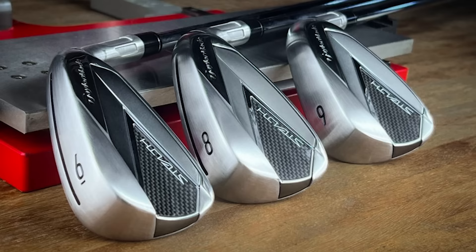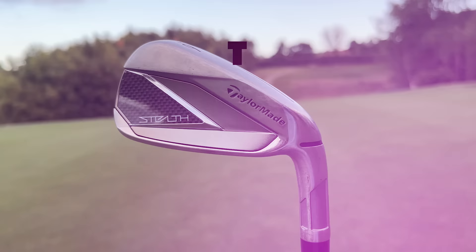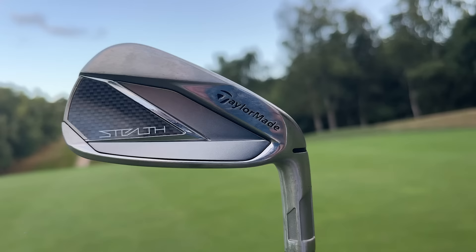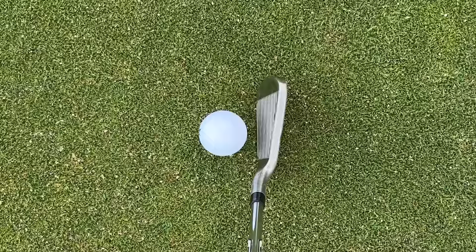At number five is the TaylorMade Stealth. The whole TaylorMade Stealth range for 2022 is something really special. With the TaylorMade Stealth irons there is only one model for this year, and it feels like they're trying to cover quite a broad spectrum. It has the new cat-back design which produces really fast ball speeds, but if you look at it aesthetically it doesn't look as forgiving as others. The Stealth irons do offer forgiveness and fast ball speeds, but it's more of an all-around package.